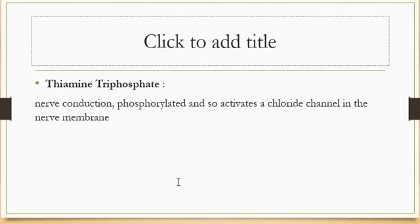Thiamine triphosphate has a role in nerve conduction. It phosphorylates and thereby activates a chloride channel in the nerve membrane.